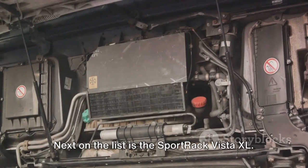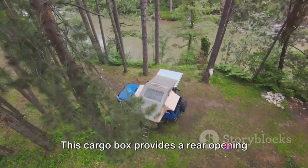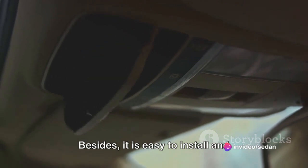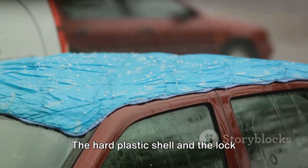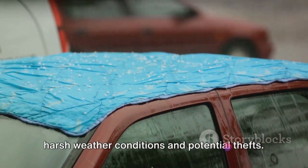Next on the list is the Sportrac Vista XL. This cargo box provides a rear opening for easy access, even in tight spaces. Besides, it is easy to install and remove, making it a great choice for those impromptu trips. The hard plastic shell and the lock system provide a solid defense against harsh weather conditions and potential thefts.